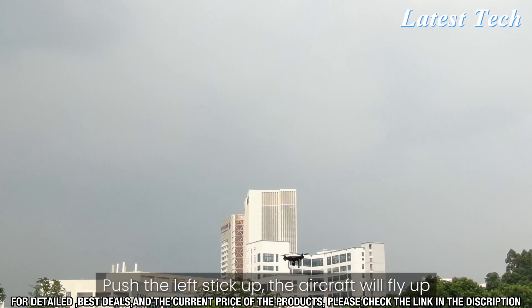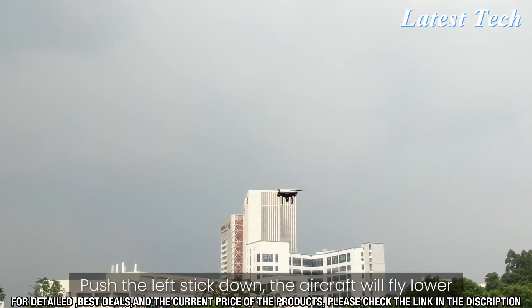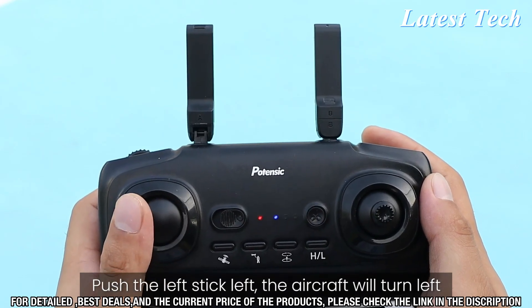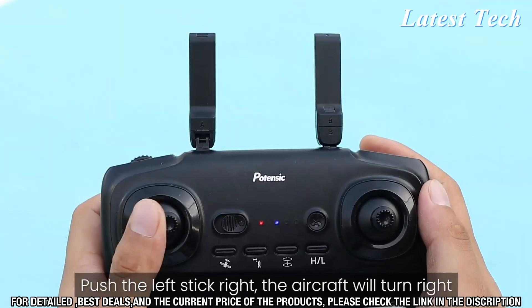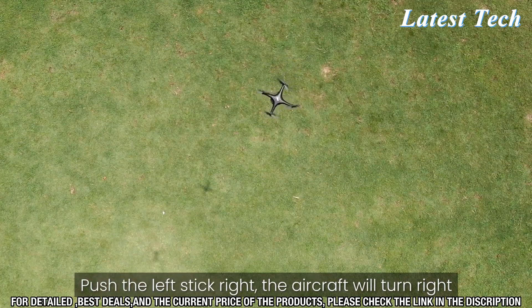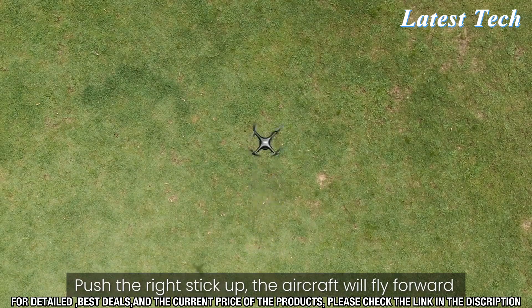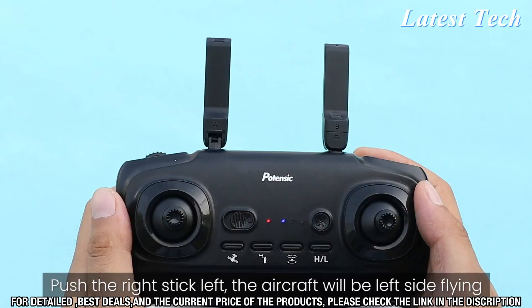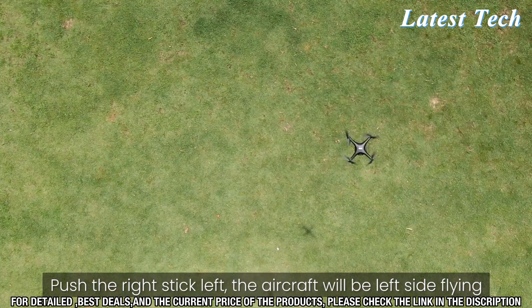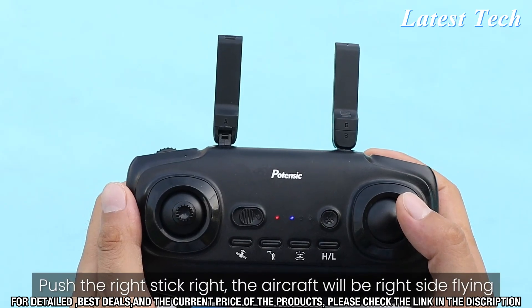The drone also has an intelligent flight system that allows you to fly with complete confidence. It has an obstacle avoidance system, so you won't have to worry about bumping into anything while you're in the air. Plus, the drone has an auto return to home feature that will bring it back to you with the press of a button. Finally, the Potencek D508 FPV Drone has a long battery life and a range of up to 800 meters, so you can explore further and capture more of the world around you.